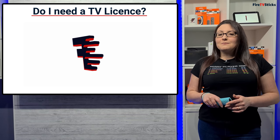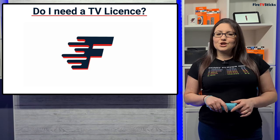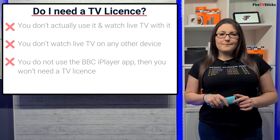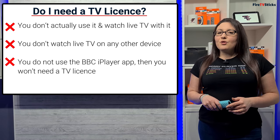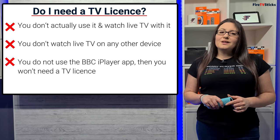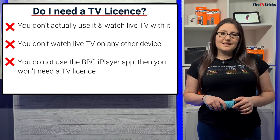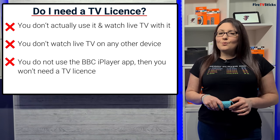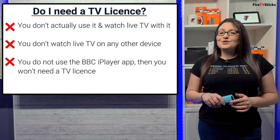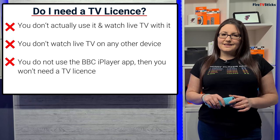It is also a common misconception that just because you have the ability to watch live TV, you must also have a TV licence. The live TV tab on the Fire Stick gives us the ability to watch live TV, but so long as you don't actually use it to watch live TV, and you don't watch live TV on any other device, and you do not use the BBC iPlayer app, then you won't need a TV licence.